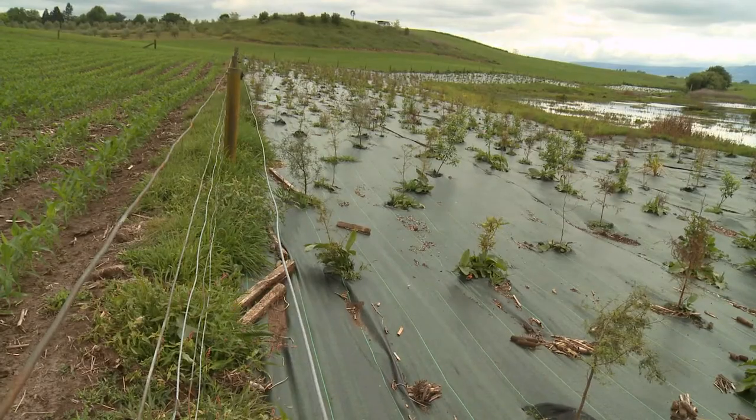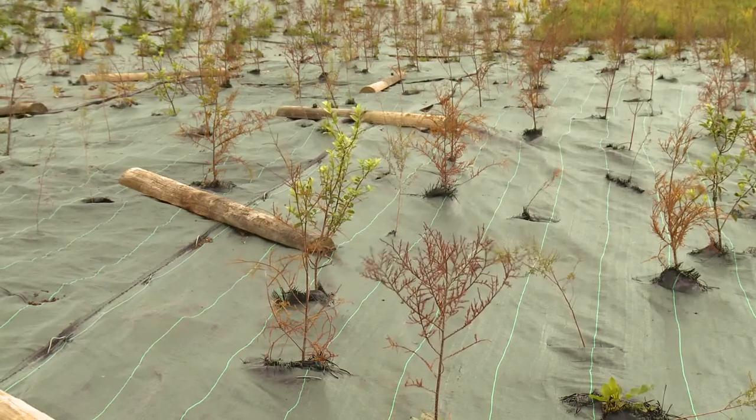On this bank that has been weed matted we're looking at about 6,000 trees. The bank behind us, which is not weed matted, had about 4,000 trees planted, so all up we're looking at about 10,000 trees.